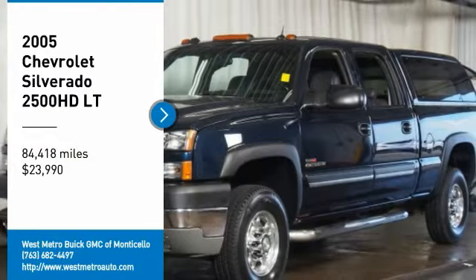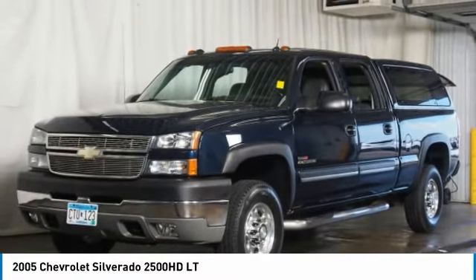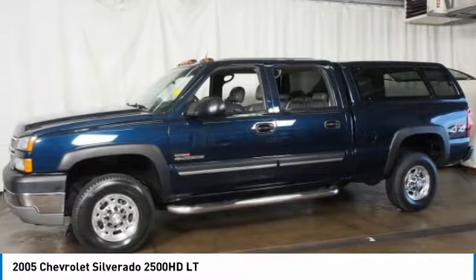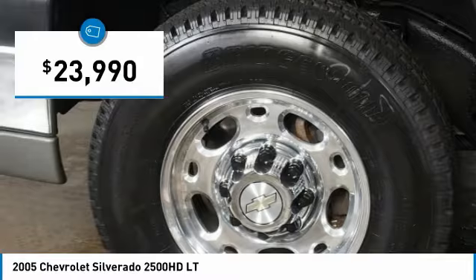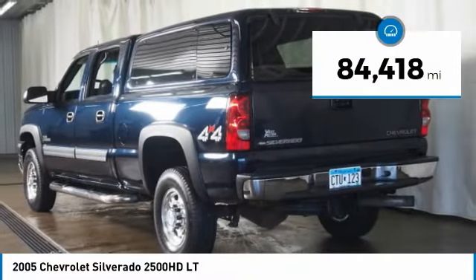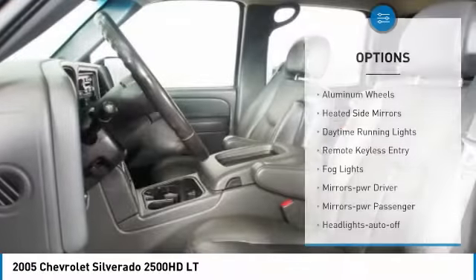Take a ride in the 2005 Chevy Silverado 2500 HD. This pickup truck pulls unlike any other and is priced below $25,000. This vehicle has less than 85,000 miles. Here are some of this vehicle's great options.